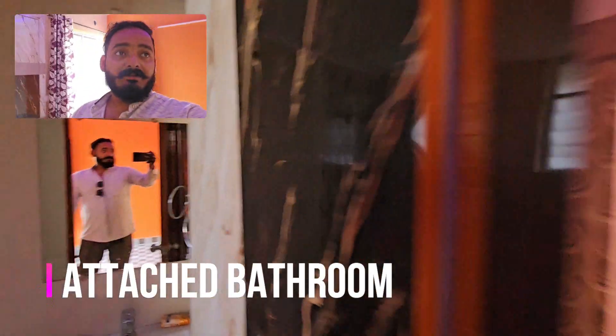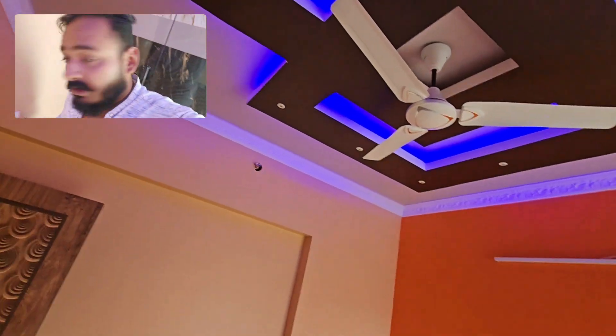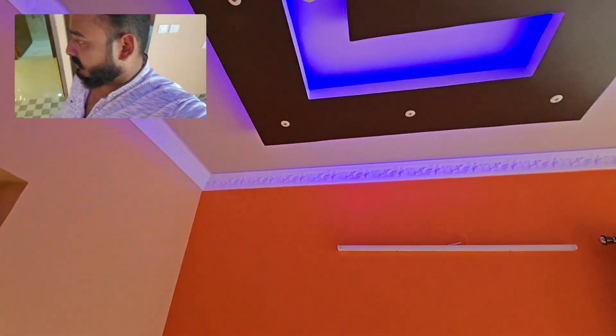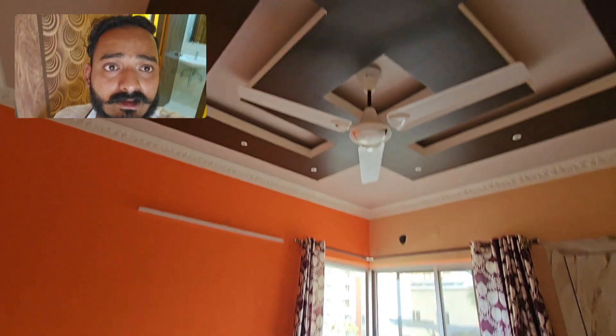The lighting will change the lighting. I'm going to show you the same thing.